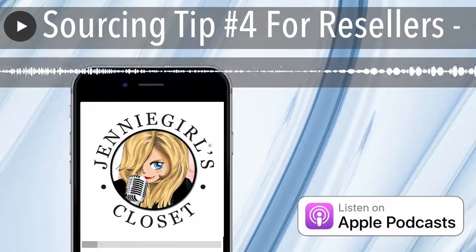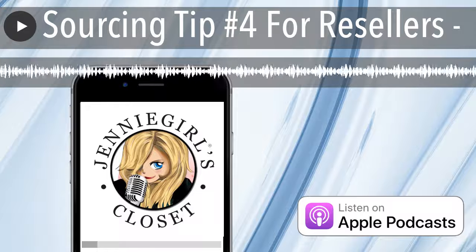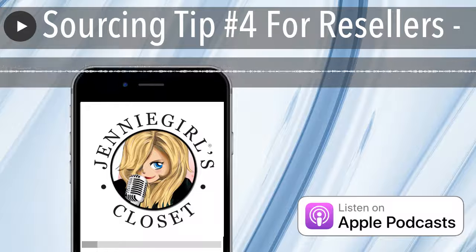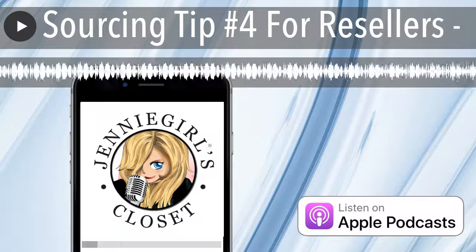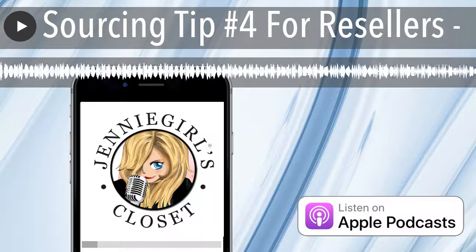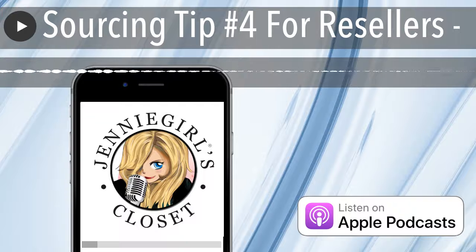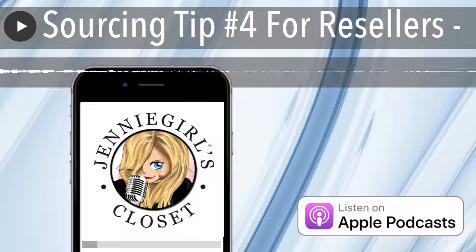So in my closet on Poshmark, I have mostly black, supplemented with white and red. I have pops of color and my style is more modern and funky vintage. And so that is the bulk of what's in there. And I'm working very hard to get rid of the things that no longer support that idea of mine, so that when you go to my closet, you get a feel for what's in there.